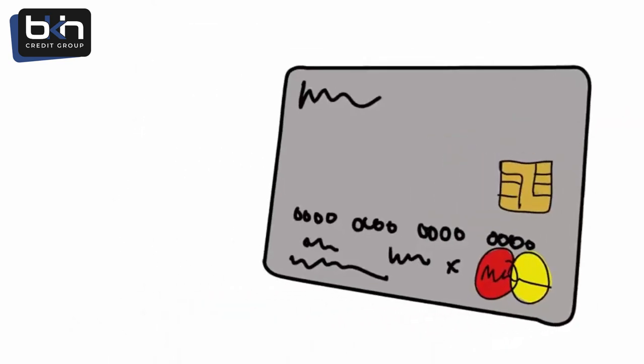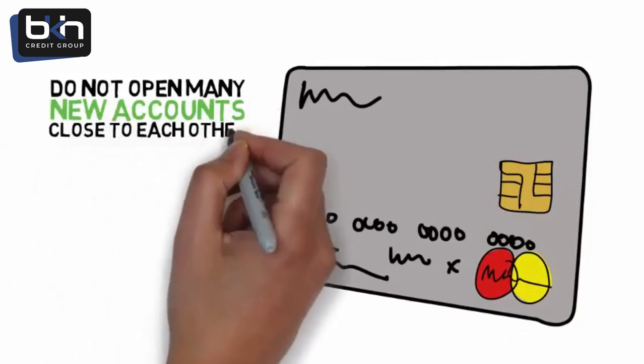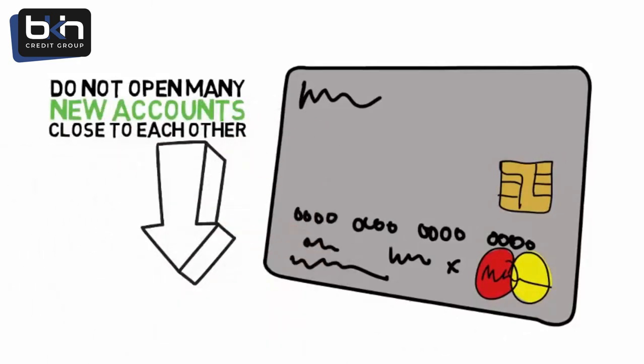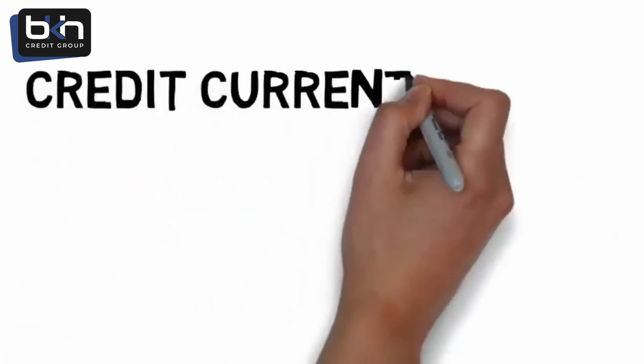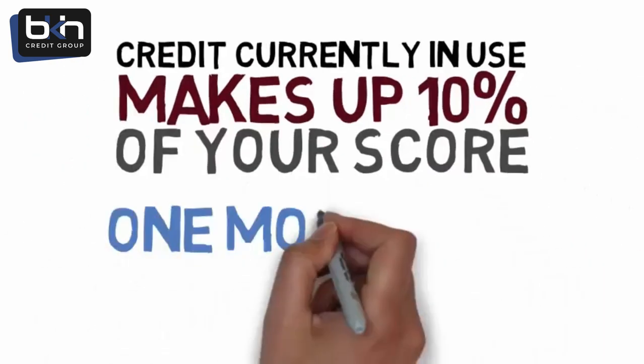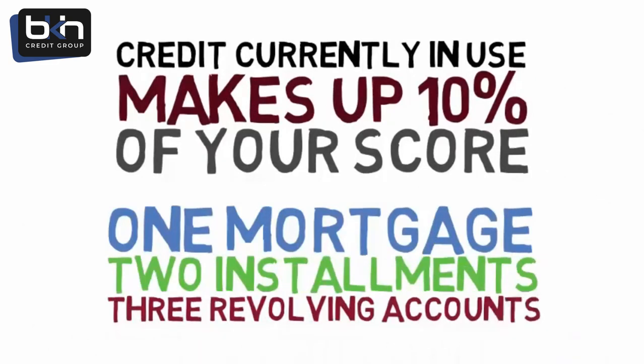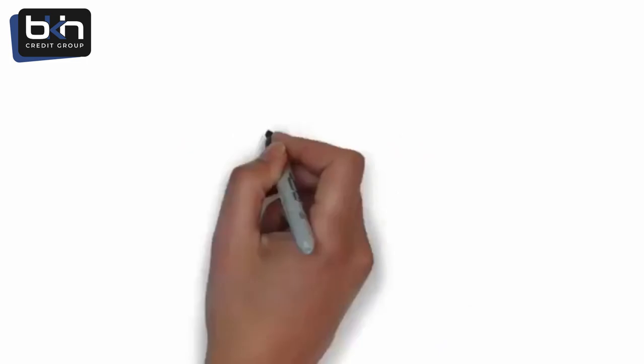Obtaining new credit makes up 10% of your score. Do not open many new accounts close to each other, as new credit lowers your score. Types of credit currently in use makes up 10% of your score. The best is one mortgage, two installment accounts, and three revolving accounts. Too many of any type will lower your score.